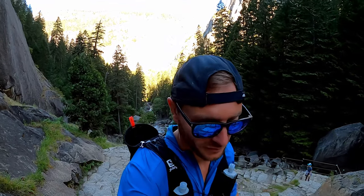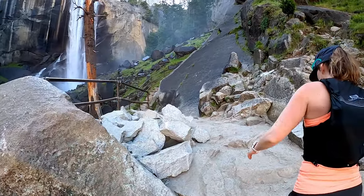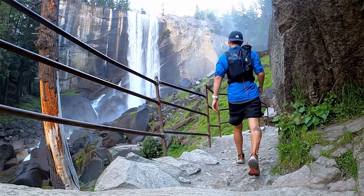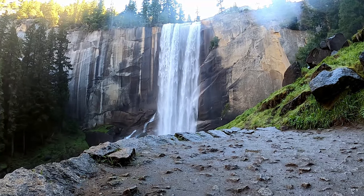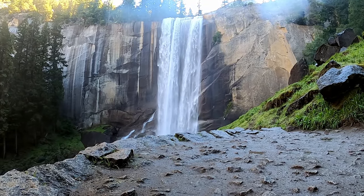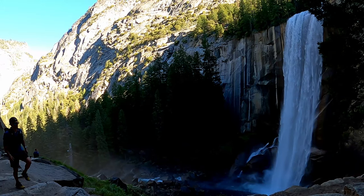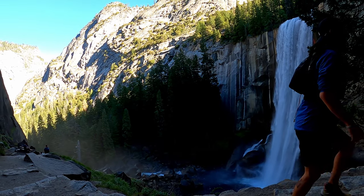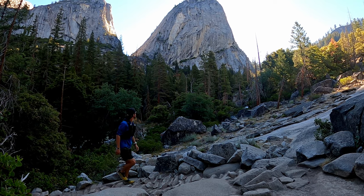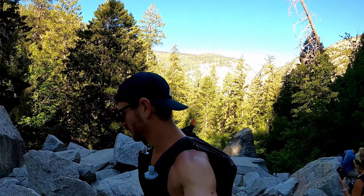First stop on the hike: Vernal Falls. Second stop on the hike: Nevada Falls.